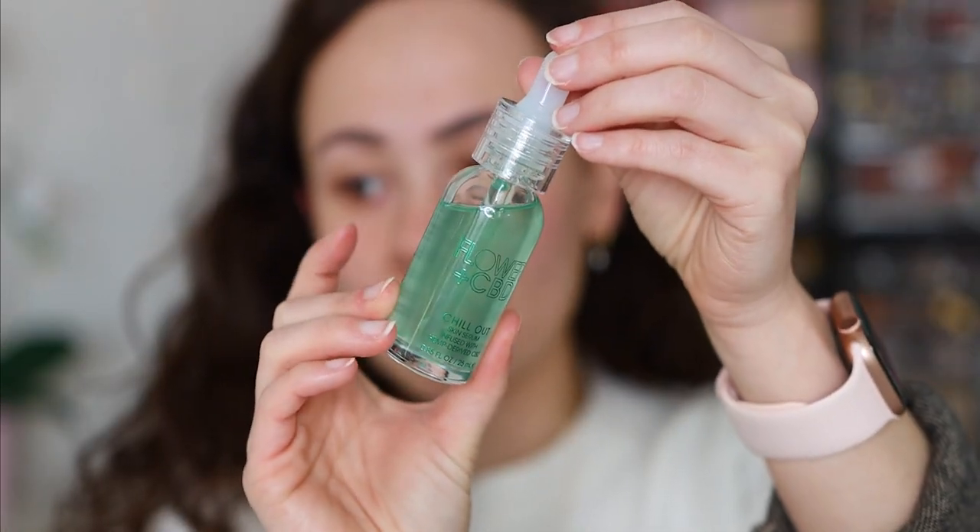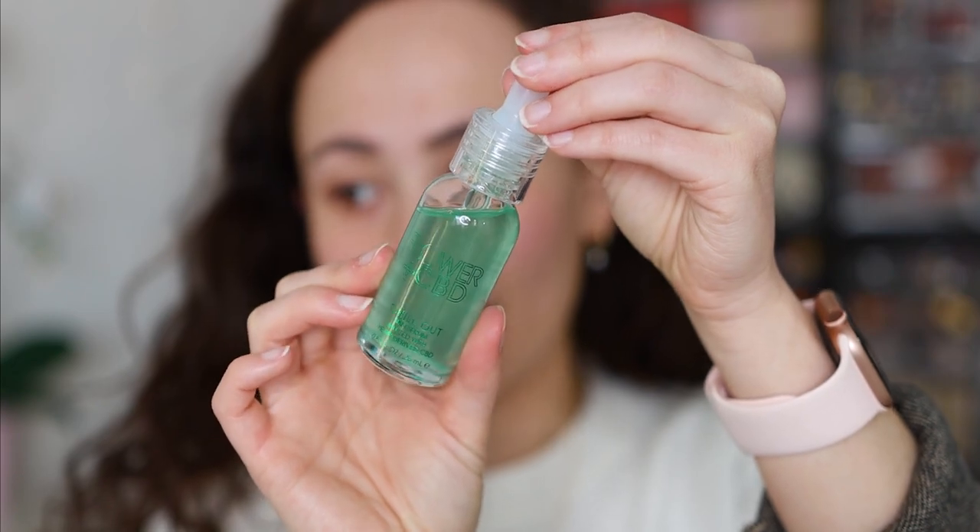We're gonna start off with primer. My skin randomly just had a panic attack and hasn't looked this bad in months, so we're really putting these products to the test. They sent over two primers. The first one is the Flower CBD Chill Out Skin Serum — I don't know about the powers of CBD but we're gonna try it. It's all available at CVS now since I don't think you can get it at Ulta anymore. It feels really really nice, very cooling, and left a little bit of a tacky base. It does feel very moisturizing — first impressions, I'm into this.